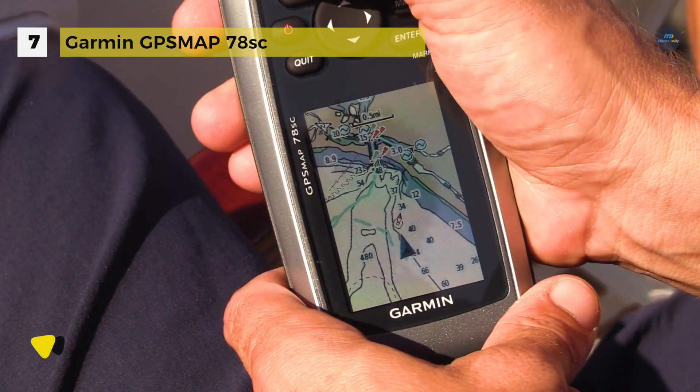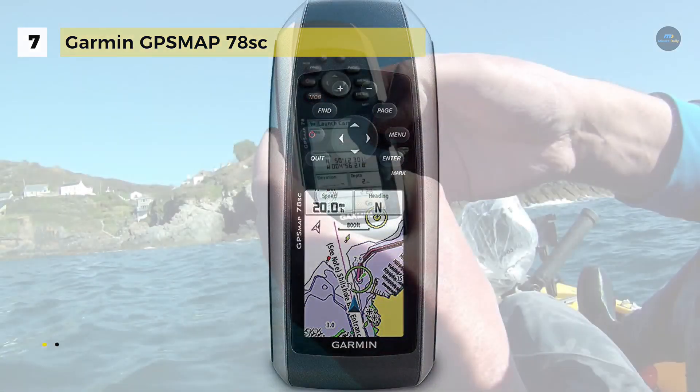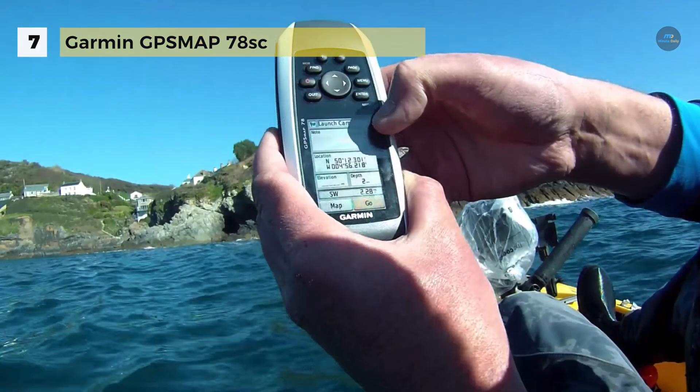With its high sensitivity WAAS-enabled GPS receiver and HotFix satellite prediction, it locates your position quickly and precisely and maintains its GPS location even in heavy cover and deep canyons.